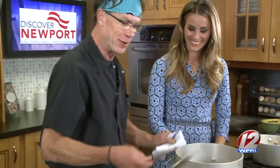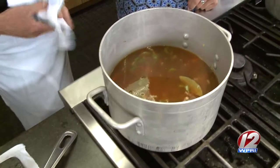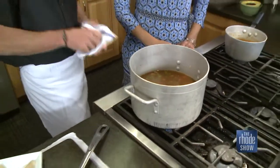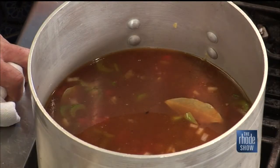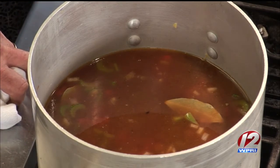Once this all goes in together, you let it simmer for about 30 to 40 minutes and let all those flavors just start to come together, before you go ahead and put in any of the fish or anything like that. There's one more step after that where you add your fish and a couple other ingredients, which we'll get to later on in the show. So this just simmers down a little bit, and we'll finish it up when we come back.